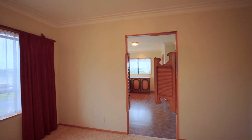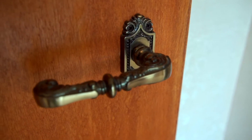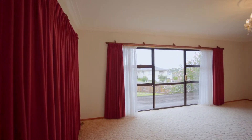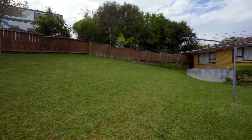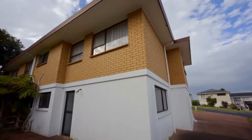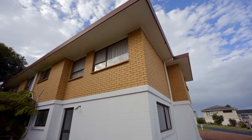Time has been spent on the detail on this property, right from the coving to the brass door handles and even the wallpaper. This solid brick and tile house was built in the 80s and built to last.